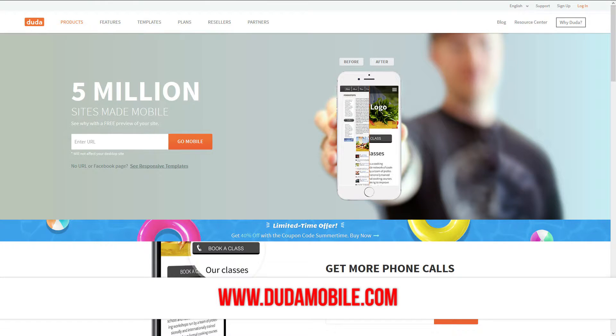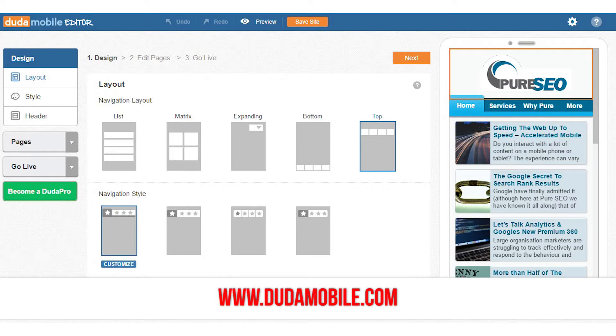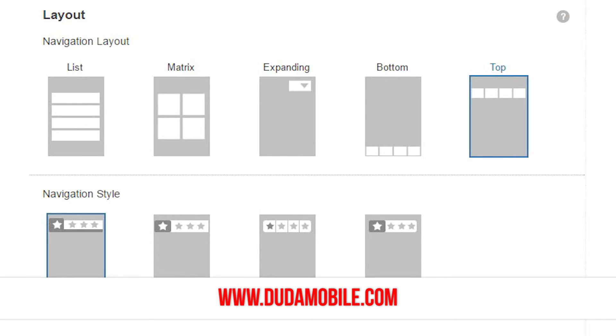All you need to do is upload your URL to the do-to-mobile website and in one minute you'll have a mobile-friendly version ready to go where you can change the colors, fonts, or whatever you'd like. You don't need any special skills, you don't need any developers, it's as simple as that.